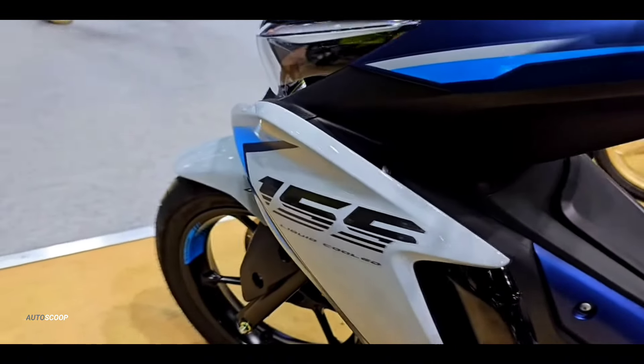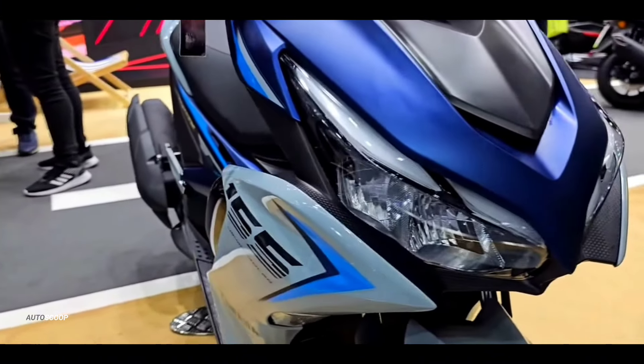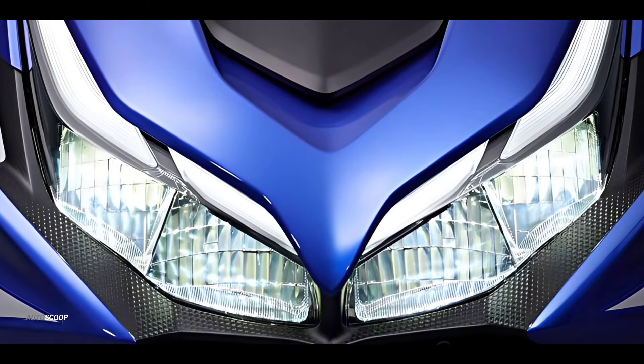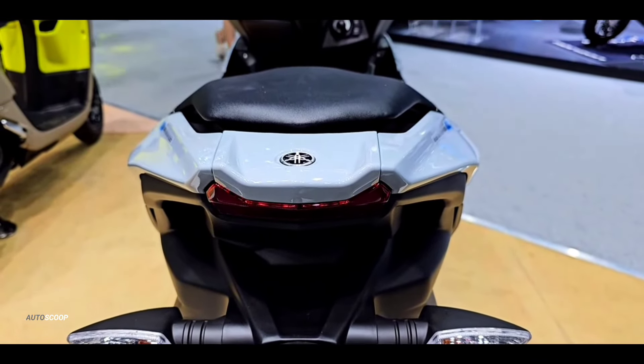In terms of design, the Yamaha Aerox 2024 still uses the old model where this motorbike is equipped with an LED main light. There are also LED DRLs which make the appearance more sporty. The tail lights are also made minimalist following the rear body design.